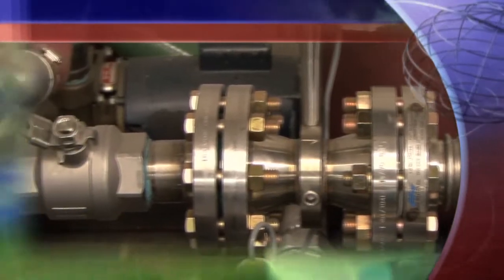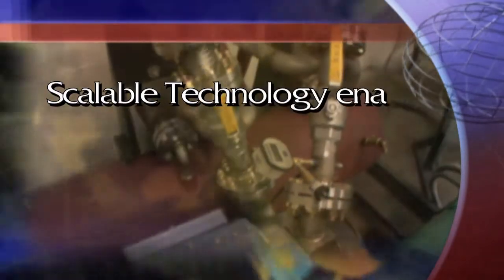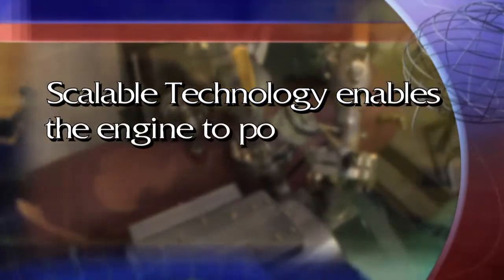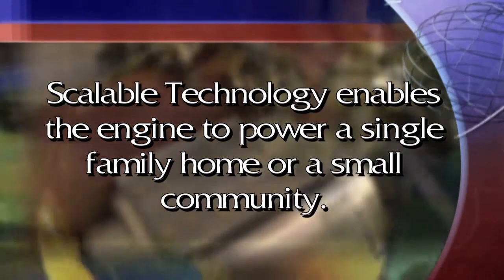And that system — the Power Verde engine — is scalable. It can be made large enough to generate 100 kilowatts of electricity, enough to power 10 homes. It can also be scaled down to power a single home, or even a refrigerated tractor trailer, all from residual heat sources.